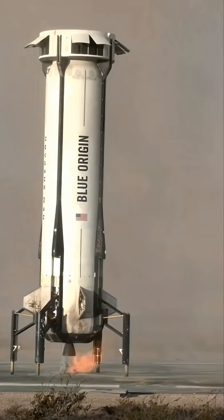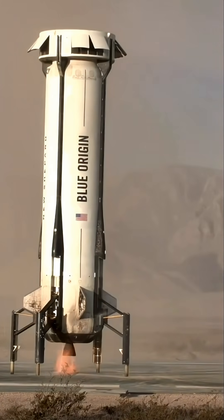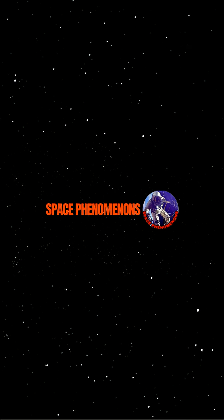It's a treat to be able to see it. If you ever get a chance to see it in Texas — it's in Texas, it's at 20,000 feet. Please subscribe.